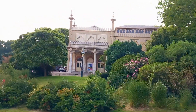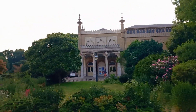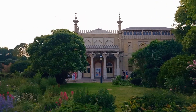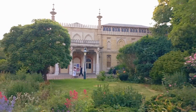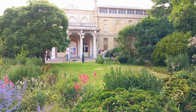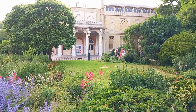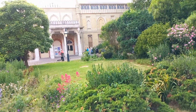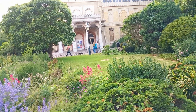This is the Brighton Museum and Art Gallery. This is a 150-year-old village in Brighton, and this is a country, and this is a culture.